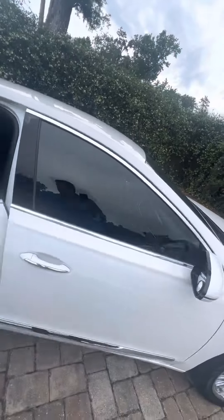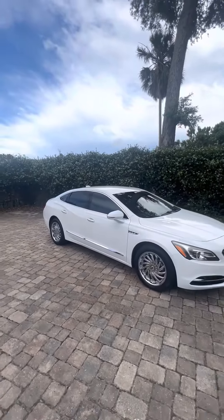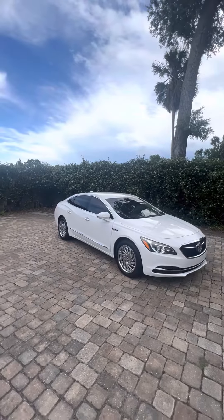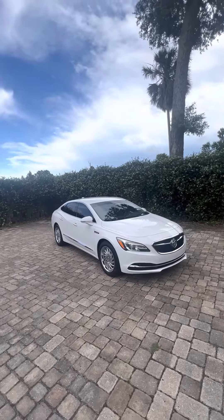Inside you have the ebony interior, black leather, no rips or tears in the interior. You got these nice accents all the way around. Has a very nice sound system, crystal clear audio.